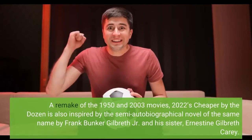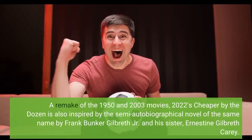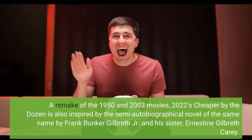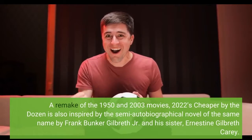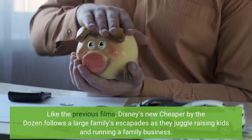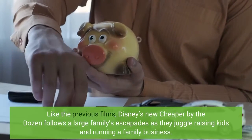A remake of the 1950 and 2003 movies, 2022's Cheaper by the Dozen is also inspired by the semi-autobiographical novel of the same name by Frank Bunker Gilbreth Jr. and his sister, Onestina Gilbreth-Carrie. Like the previous films, Disney's new Cheaper by the Dozen follows a large family's escapades as they juggle raising kids and running a family business.